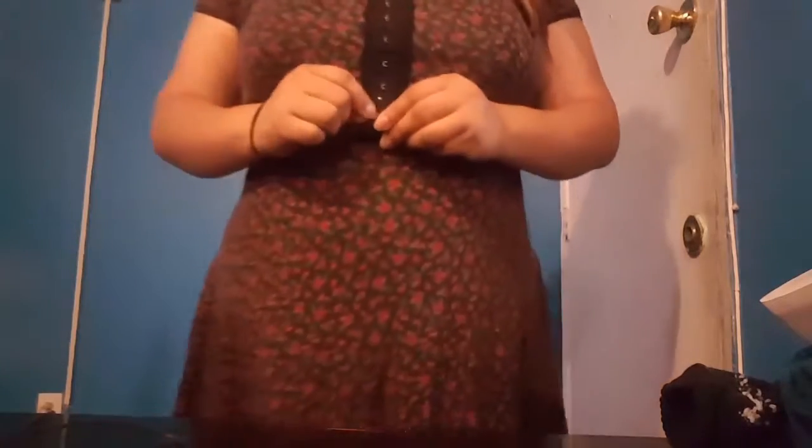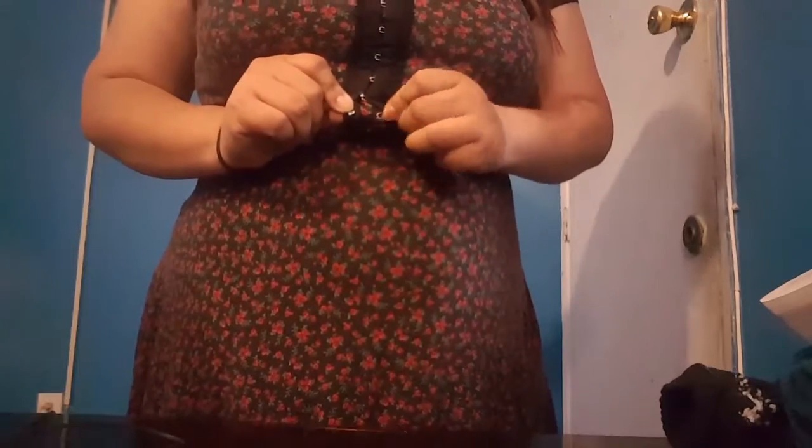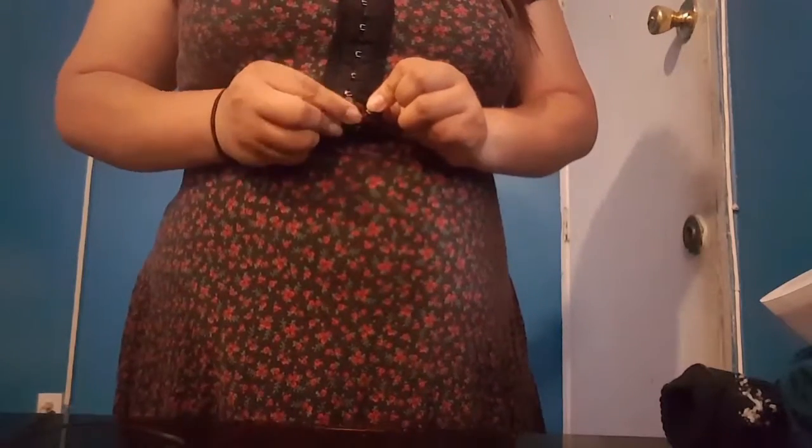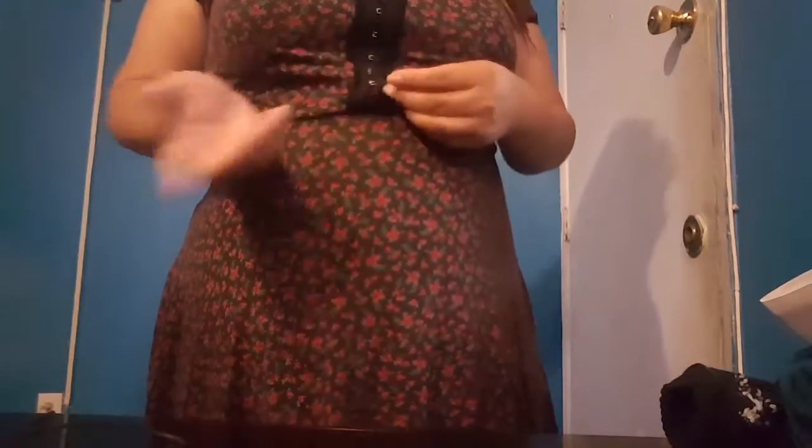Okay guys, so the first outfit is a dress from Hot Topic. I actually do like this dress because of the hooks mostly — the hooks got my attention. When you take them off, you can actually see there's some extra cloth underneath, so you don't have to worry about it just in case they get loose or fall off.